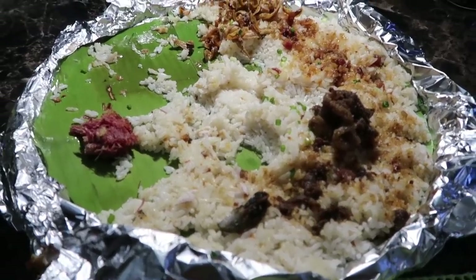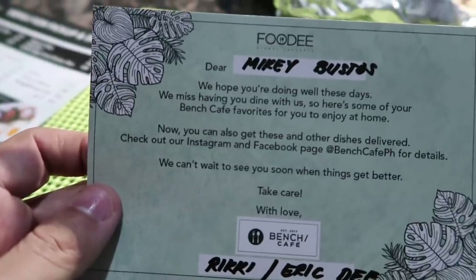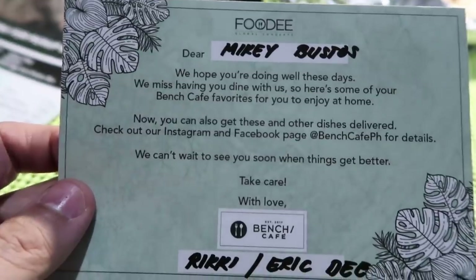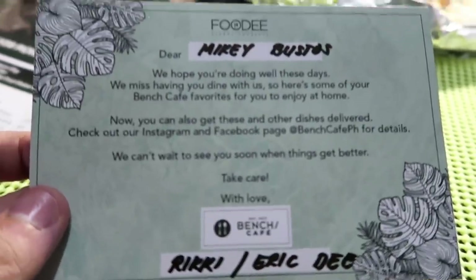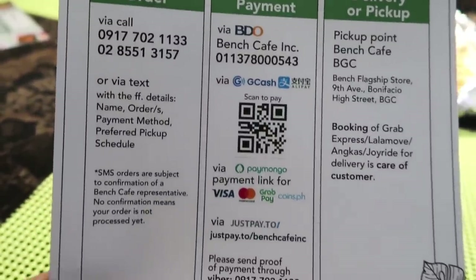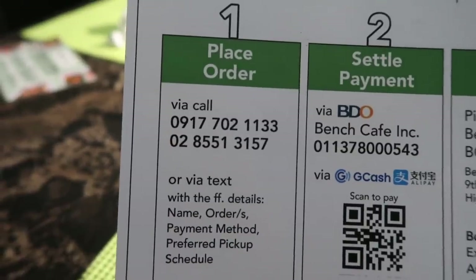What is this — corned beef? So yummy! We're getting all sorts of gifts, thank you guys, thank you life! Ooh, from Foodie who delivered this: 'We hope you're doing well these days. We miss having you dine with us, so here's some of your Bench Cafe favorites to enjoy at home.' Guys, follow them on Instagram and Facebook at Bench Cafe PH. They accept payment through Visa, GrabPay, and more. Accepting orders from 10 a.m. to 5 p.m.